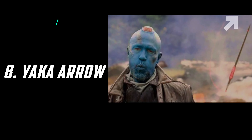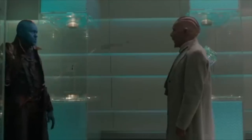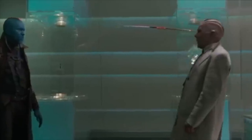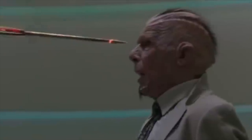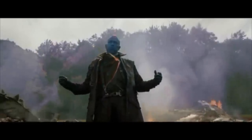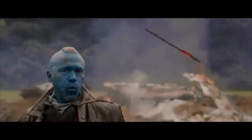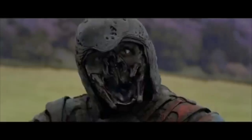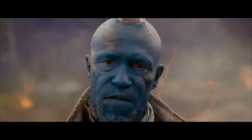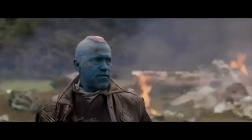The 7th weapon is the Yaka Arrow. This arrow was the main and precious weapon of Yondu Udonta, made from a metal named Yaka Metal. This metal is a sound-sensitive metal that reacts to a certain sonic frequency. It needs a person to control it, and if someone can communicate with the arrow at the same frequency, then they can control the direction of the arrow. This arrow can destroy very hard things, can kill people, and its speed is impeccable.